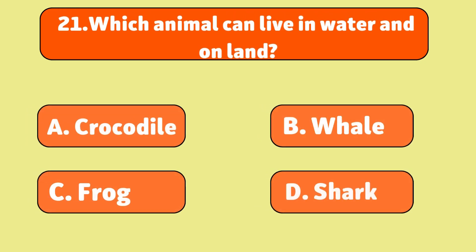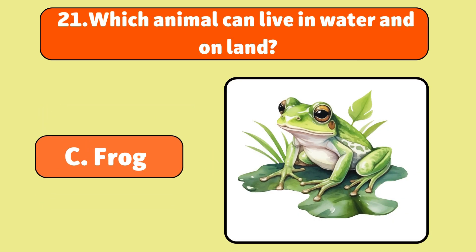Which animal can live in water and on land? Amphibians, like frogs. They can swim in water and hop on land.